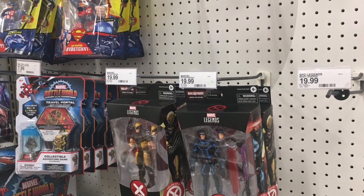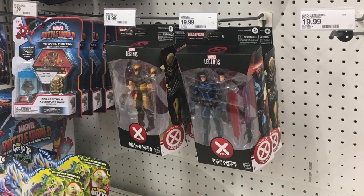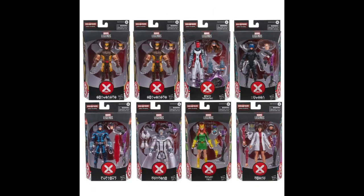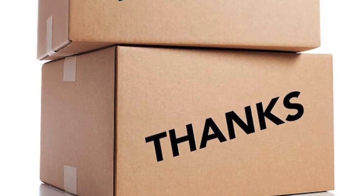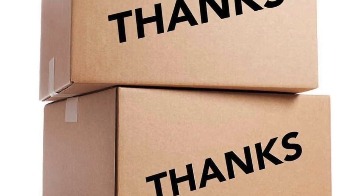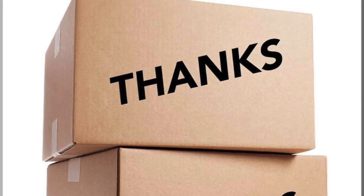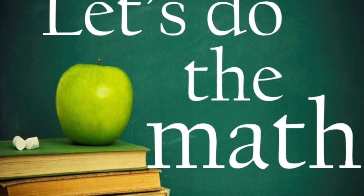Here's an example I snapped at retail. Behind that Wolverine is a second Cyclops, so you're seeing two Cyclops and two Wolverines on the pegs. Since we know there's only one Cyclops in a case pack, two Cyclops on the pegs means this store received at least two cases. That also reflects the fact that they have two pegs allocated for this SKU, not just one.